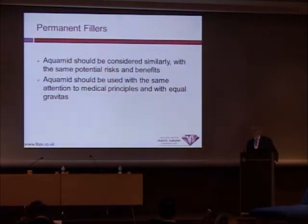Aquamid should be considered in a similar manner. It has the same potential risks but also the significant benefits. We need to ensure that when you use a product like Aquamid that's long-lasting, that you pay good attention to good medical principles and ensure that you provide a safe treatment.